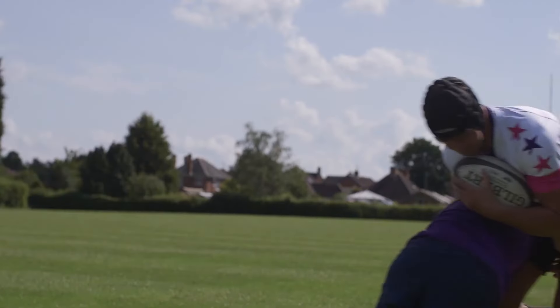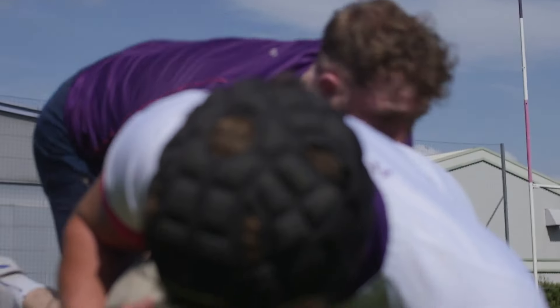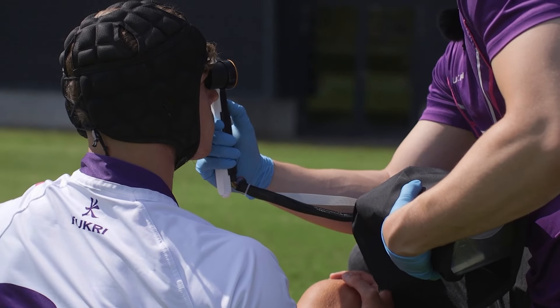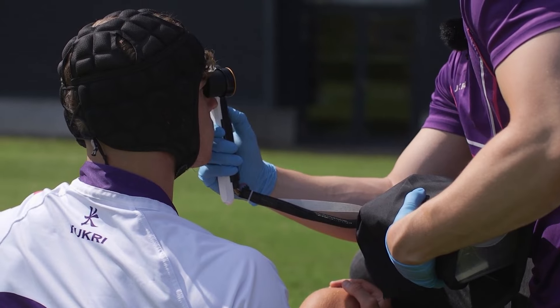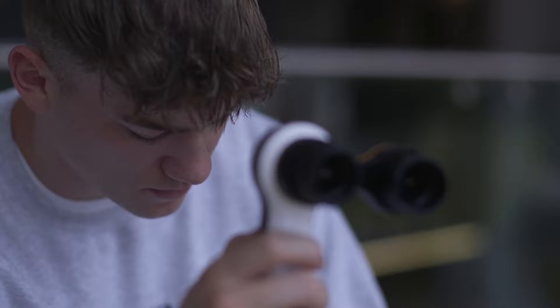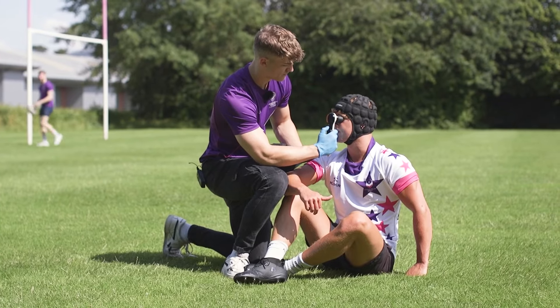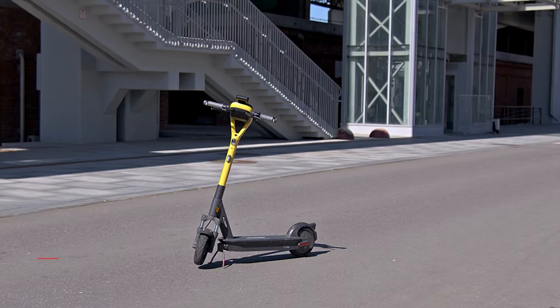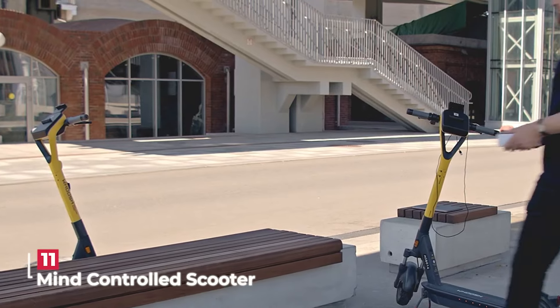This is especially important for athletes, where speedy identification of injuries is crucial. With the Contact device, faster and more accurate concussion detection makes it a real game changer in the field of medical diagnostics.